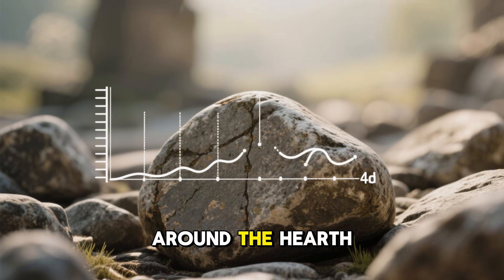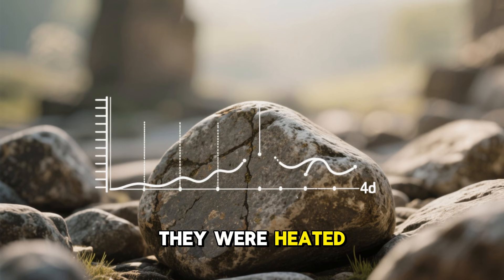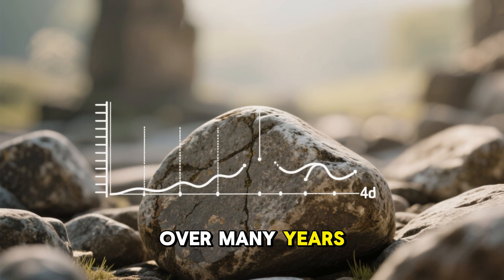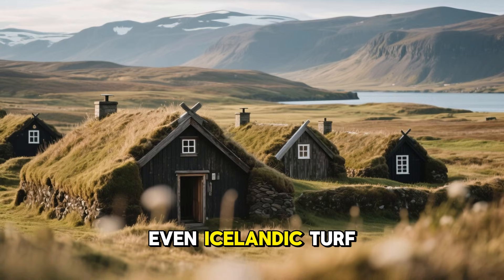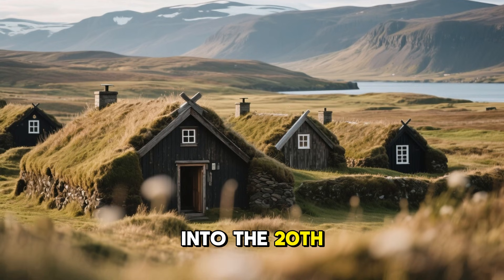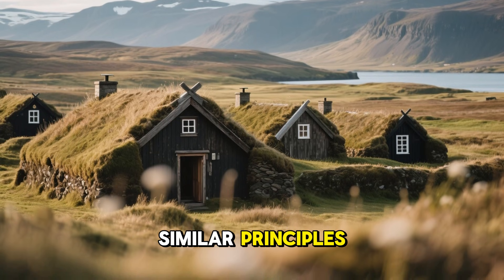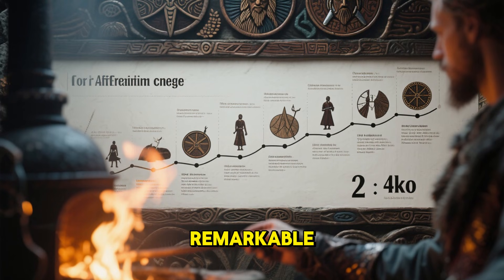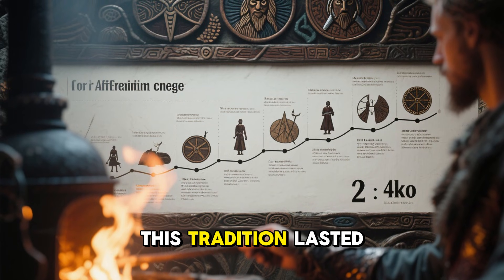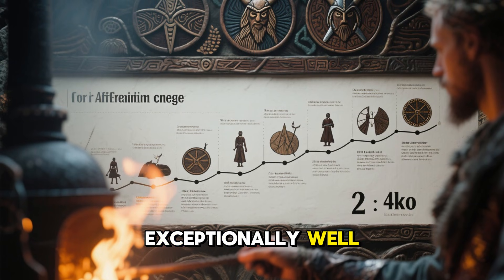Stones placed around the hearth show distinctive wear patterns that prove they were heated repeatedly over many years. Even Icelandic turf houses, some of which remained in use into the 20th century, still rely on similar principles. The continuity is remarkable — this tradition lasted more than a thousand years because it worked exceptionally well.